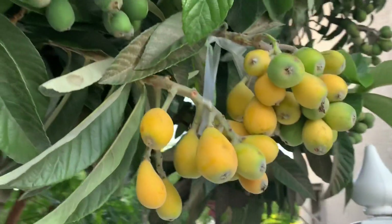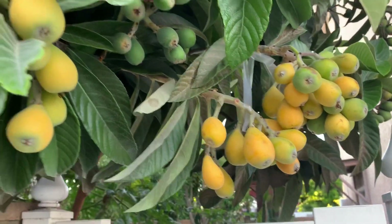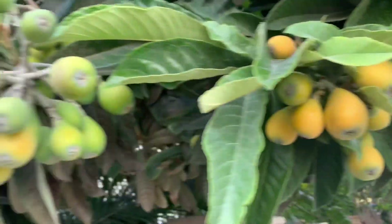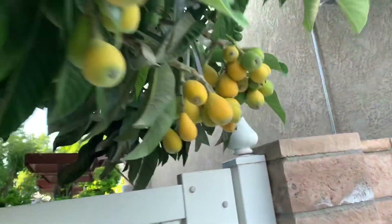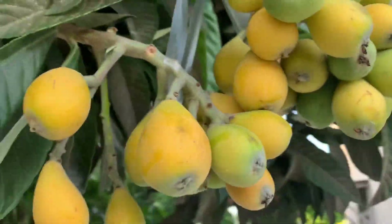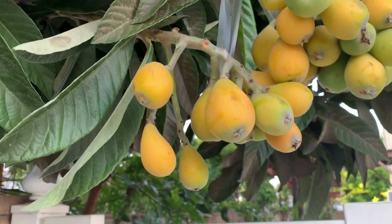The first one is ripe and has more of an orangey color. As you can see, it starts turning orange. The deeper orange it is, the sweeter it is. At this stage you can start eating already, however it's a little tangy. When it's more orange, it's sweeter.